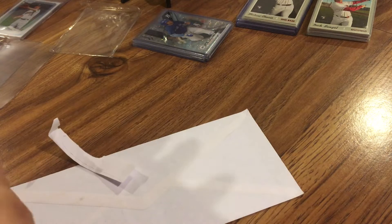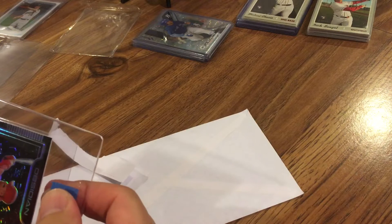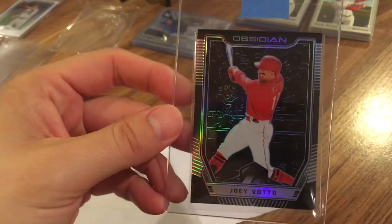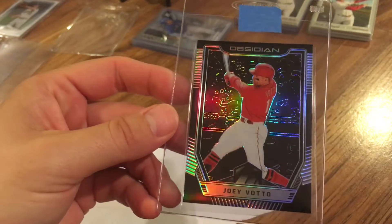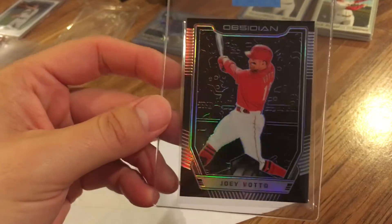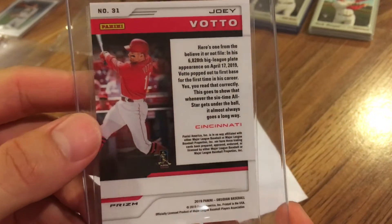These are pretty cool. I saw these and I really, really liked them. Very cool. So here's the Joey Votto. These Obsidian cards just look really, really cool. This is from 2019 Panini Chronicles. Very cool look there with the black and the silver, kind of the shiny refractor. Very nice.